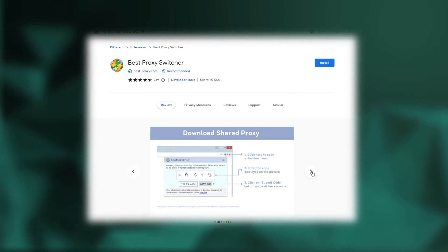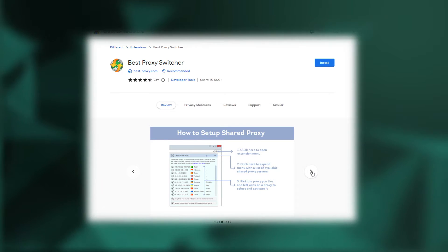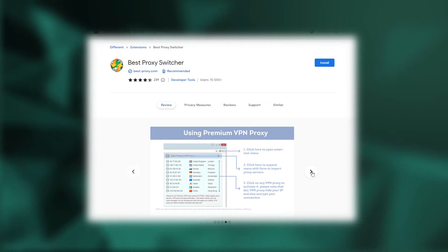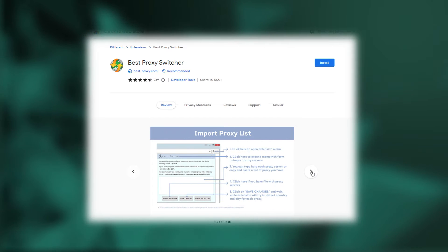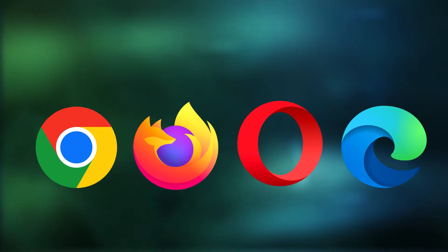One of the top proxy switcher extensions is called Best Proxy Switcher. This tool lets you quickly and easily switch between different proxy servers while using your browser, and it's available for download on Google Chrome, Mozilla Firefox, Opera, and Microsoft Edge.